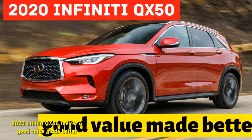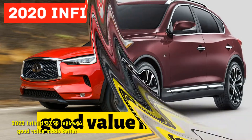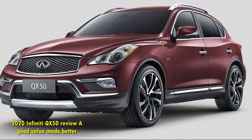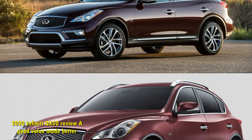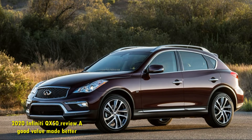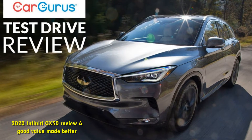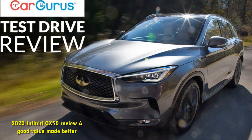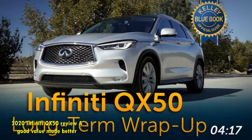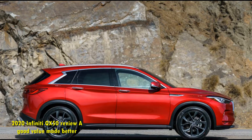The 2020 Infiniti QX50 is basically the same car my colleague Andrew Kroc reviewed last year. It's got the same potent yet thrifty VC turbo powertrain, the same smart ProPilot Assist driver assistance technology, and the same opulent blue-on-white leather interior. But it's not exactly the same. Infiniti has been uncharacteristically nimble with updating its small luxury SUV, tweaking the packaging and tech just one year after this generation's launch.